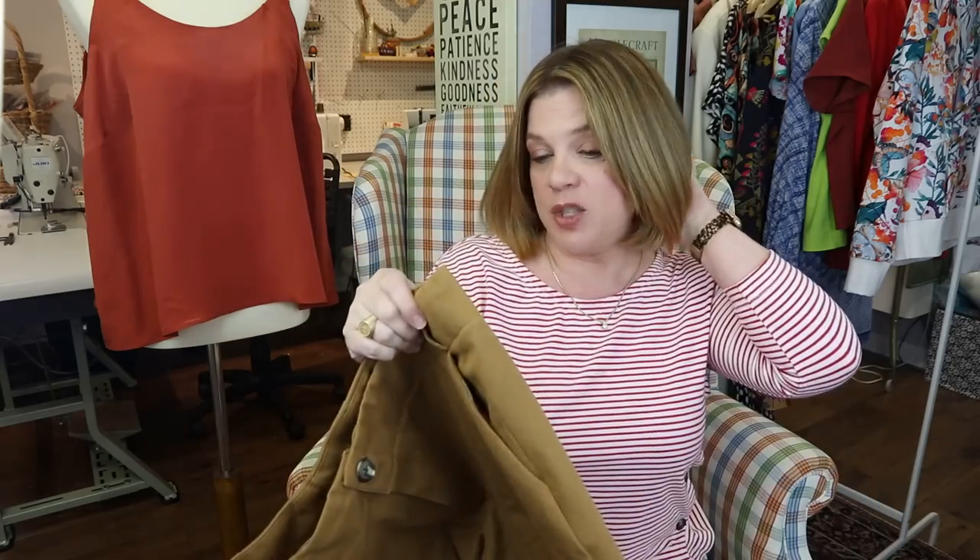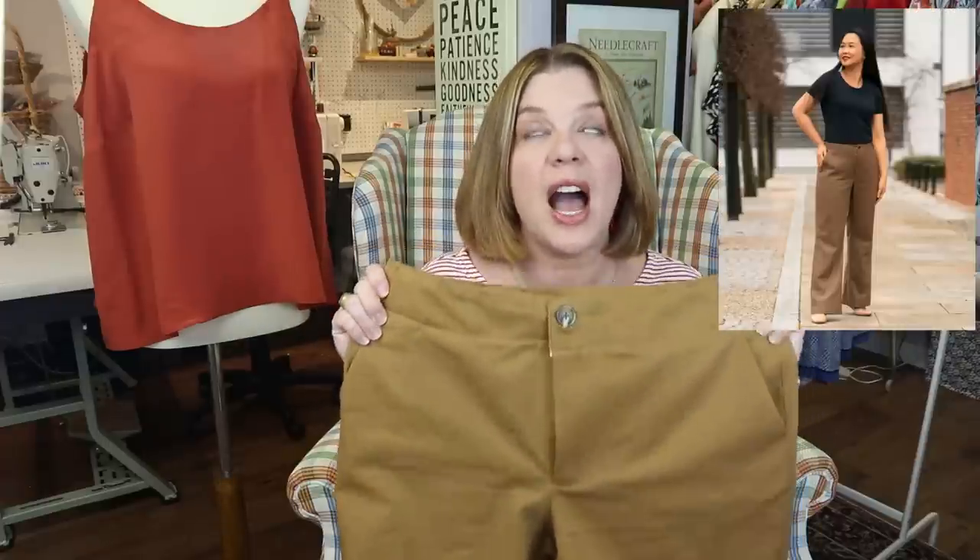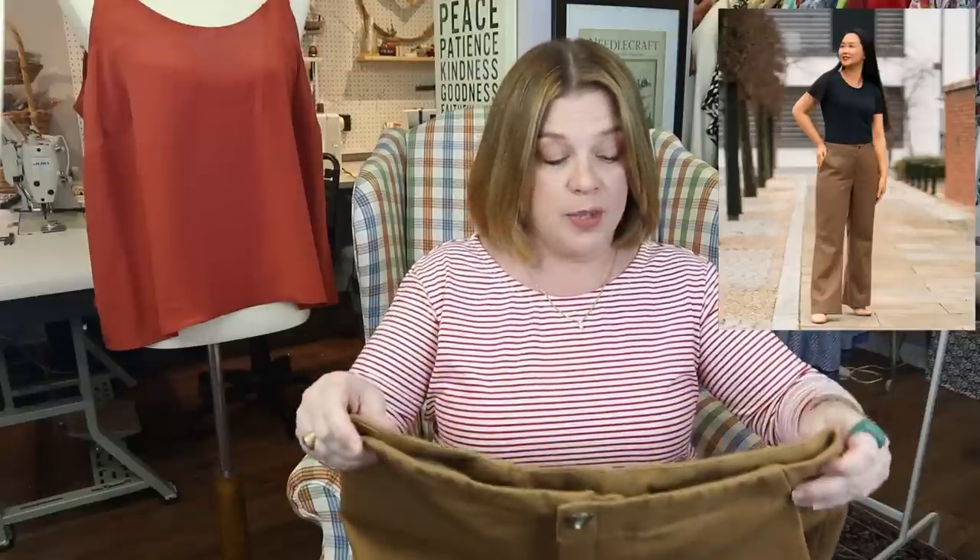The second piece of fabric I grabbed was this gorgeous cotton twill in a beautiful camel color — like a really warm, mustardy, oaky camel. I knew I wanted to make a pair of Upland Trousers out of it, which is what I've done. This is the Itch to Stitch Upland Trousers — probably my favorite trouser pattern. I love this pattern.